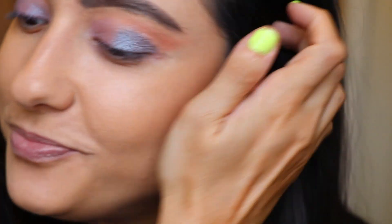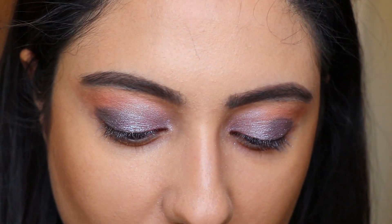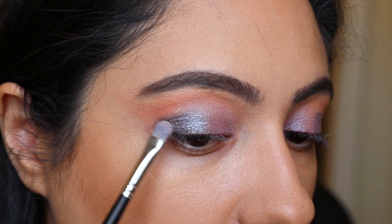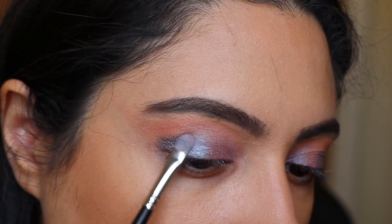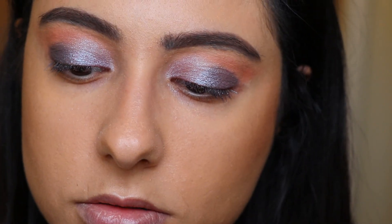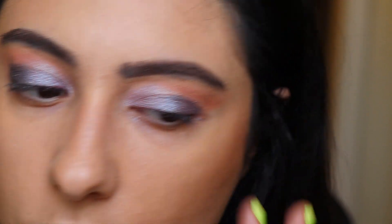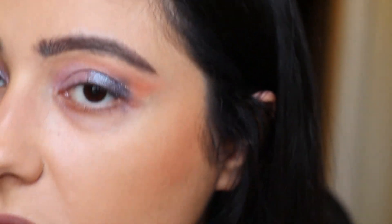Now we're taking the OA shade and just going to play with it — maybe put it in the middle. I'm gonna use my finger again for that. I usually wouldn't spend this much time on eyeshadow, but I really want to play with all the colors.